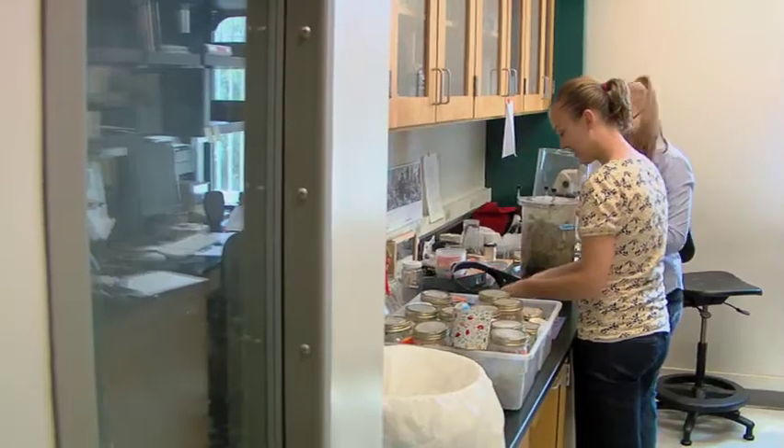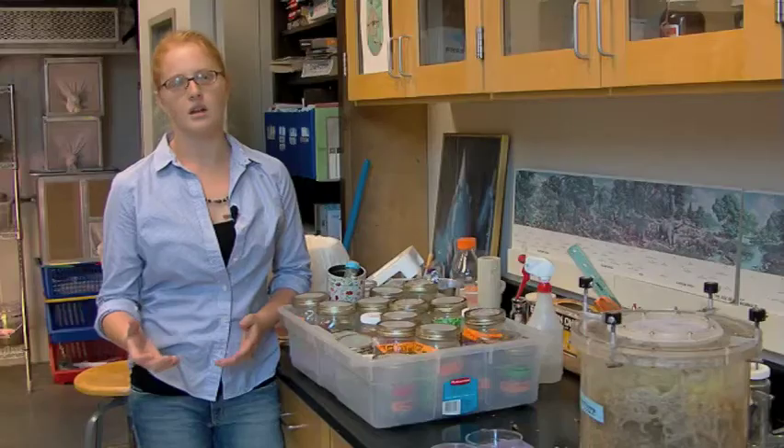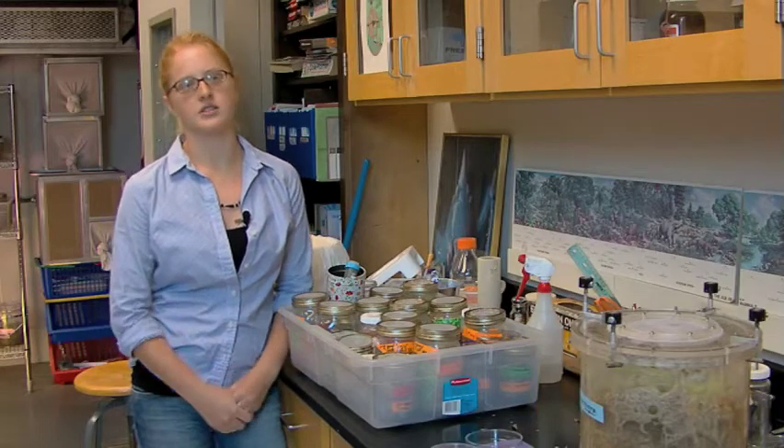To use what you learn from a book in the classroom and apply it to an actual laboratory setting — it challenges you in a very different kind of way.